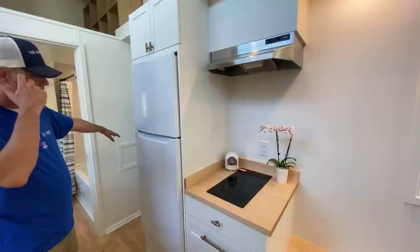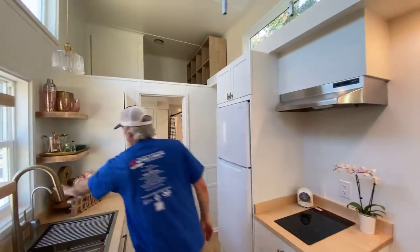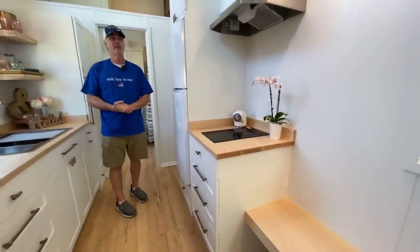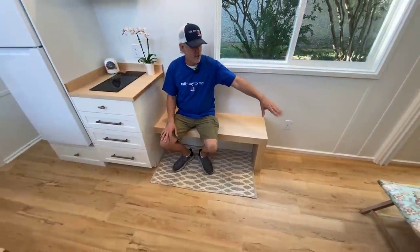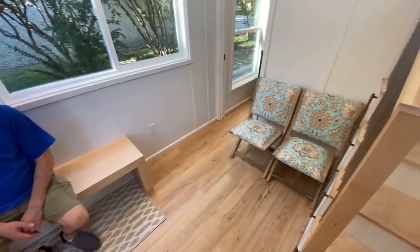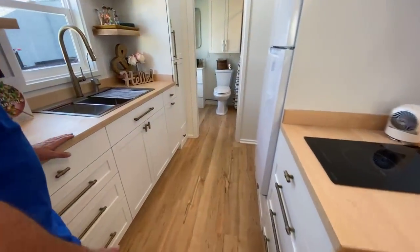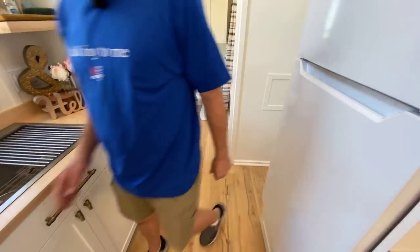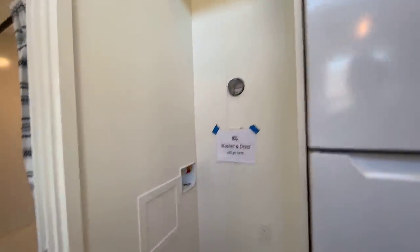The washer dryer goes here next to the fridge, and it's going to be a stacked washer dryer. We've got some really beautiful fixtures — she did a great job choosing the fixtures and the decor. This built-in bench here — she's going to have a fold-up table here and some folding chairs, really cool antique recovered folding chairs. There'll be a folding table here so she has plenty of seating in her dining area. And of course we've got the toe kick drawers — that's standard in all of our homes.